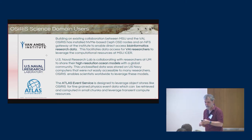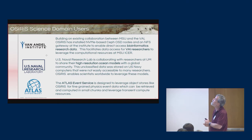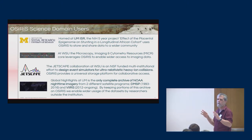This is an interesting use case we've been building for a while in Atlas. Here at the University of Michigan, there's an NIH five-year project on the effect of the placental epigenome on stunting in a longitudinal African cohort. This is actually using OSIRIS to store and share data with the broader community — having a location that can provide visibility and access to data is very important for many of these science domains.